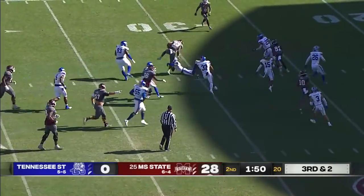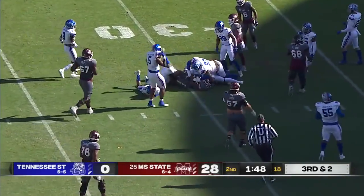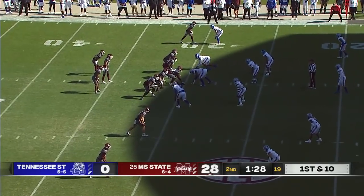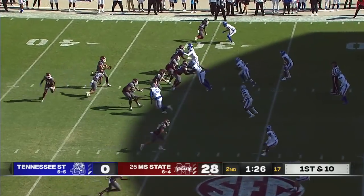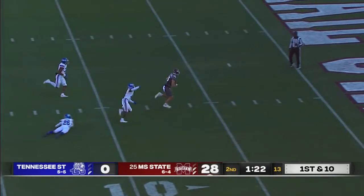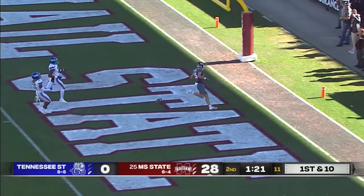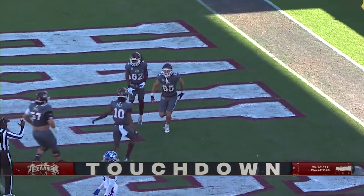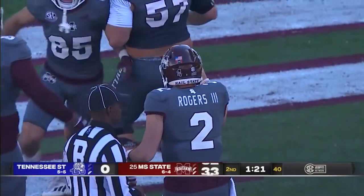Big running room for Dylan Johnson. To the 30. A lot of a two-back look on this drive. Could it be number three of the day? Indeed it is — Austin Williams from 30 yards out. What a first half for the redshirt senior.